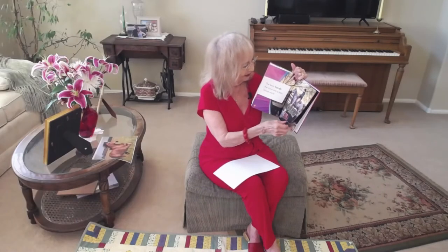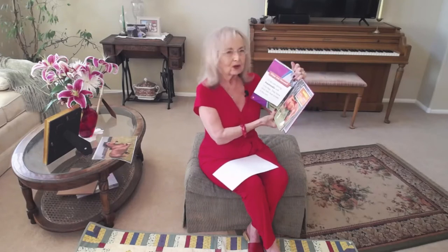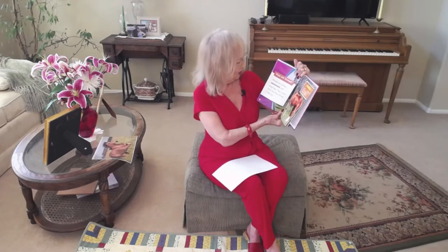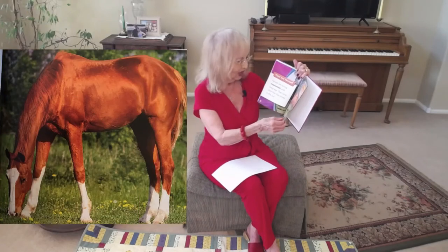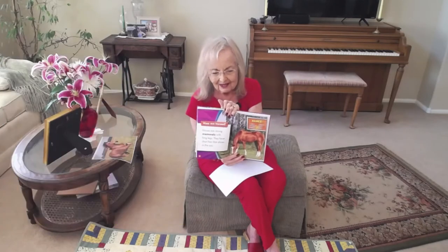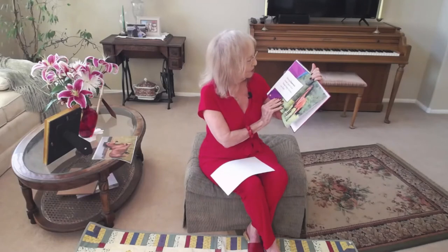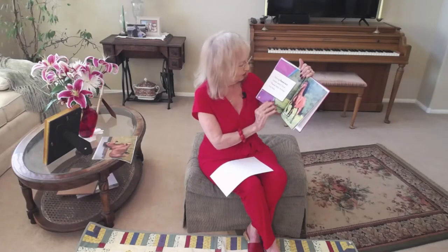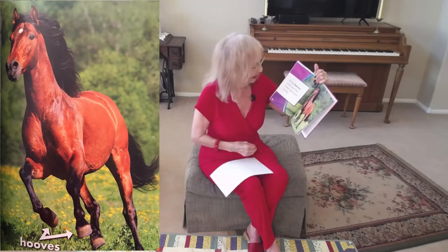What are horses? Horses are strong mammals with long legs. They have short hair that shines in the sun — look at how beautiful that hair is! Strong hooves cover each foot.